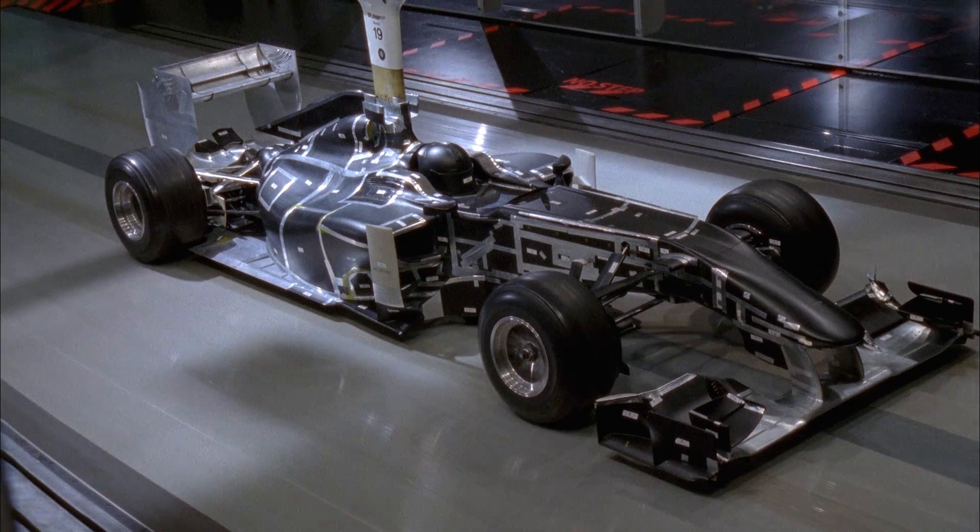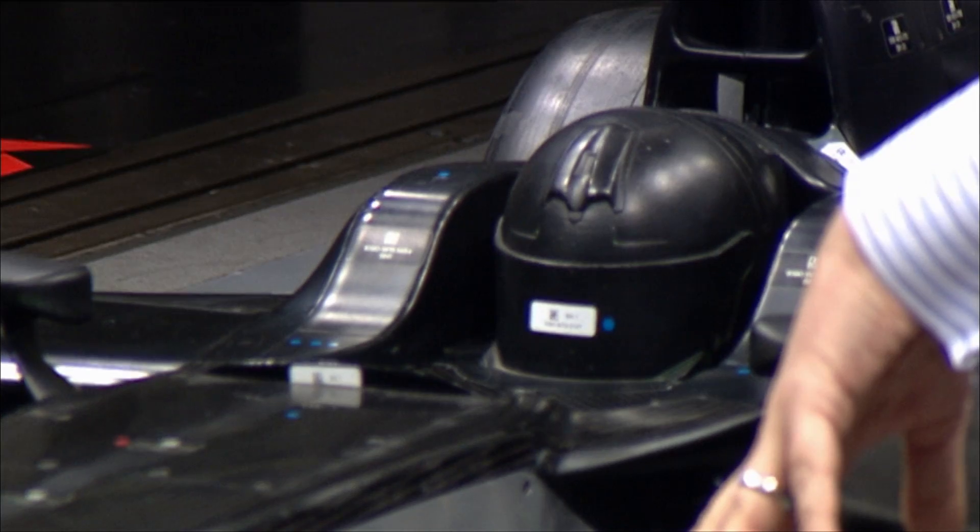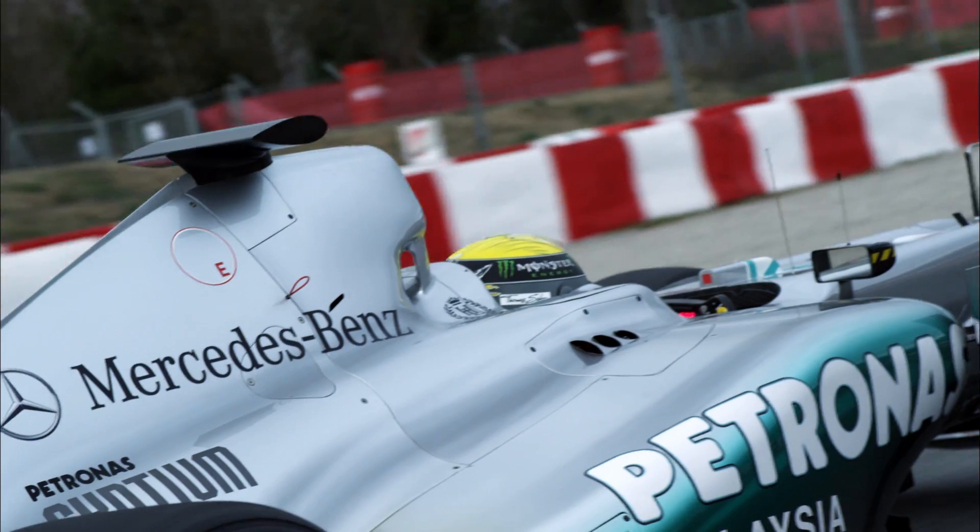There are more than a hundred people working just on the aerodynamics in our factory. Every surface of the F1 car is thought about — they consider everything for the aerodynamics so that the air flows as smoothly as possible over the car.